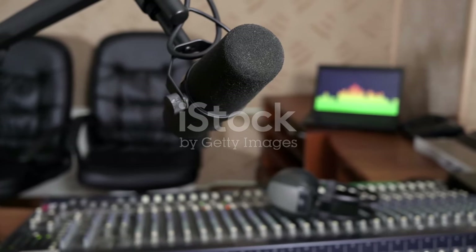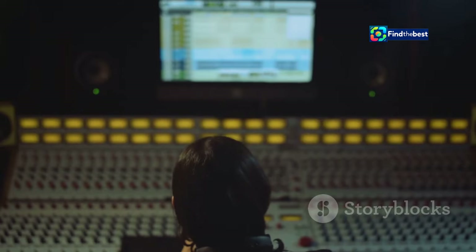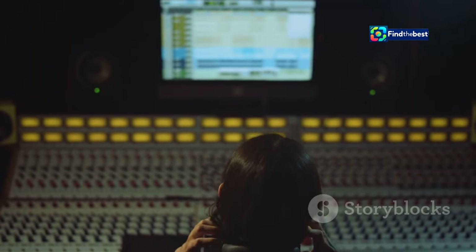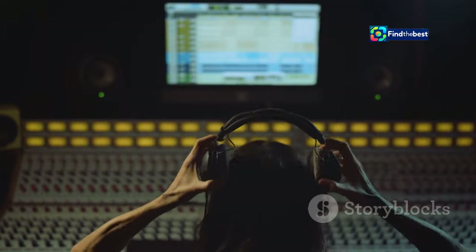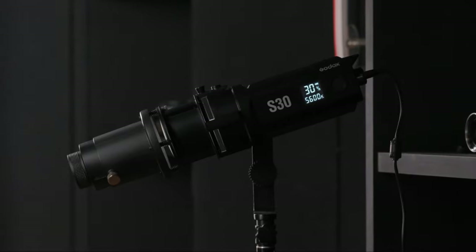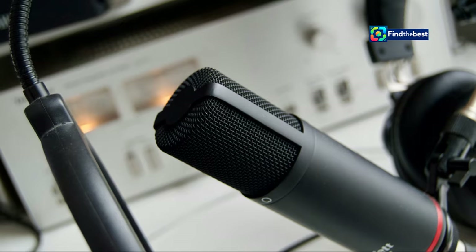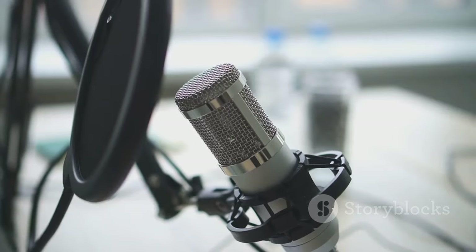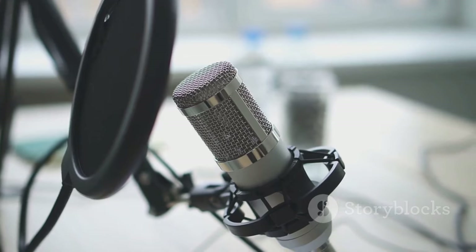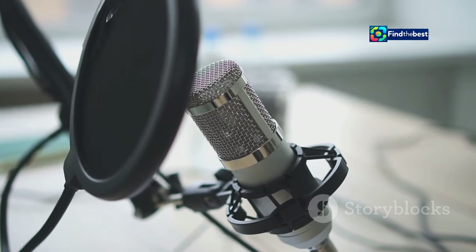Now, here's the exciting part — the Slate Digital ML1 Matte Black is not just any microphone; it's a game changer in the world of recording. For a limited time, you can save 20% on the ML1 Matte Black. This is a rare opportunity to get your hands on a piece of equipment that professionals swear by — a microphone that gives you access to a world of iconic sounds at an incredible price.